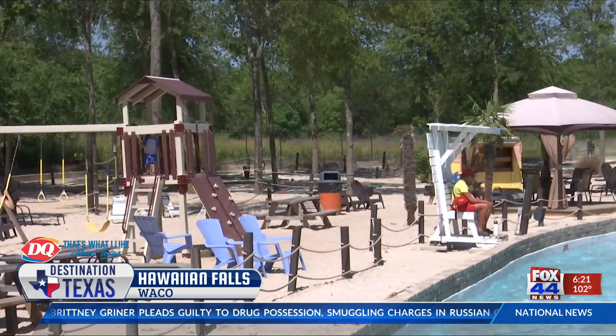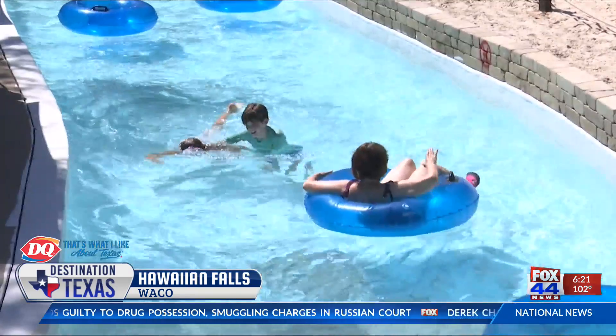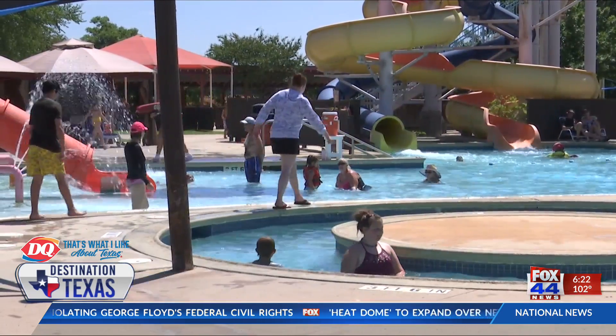Hawaiian Falls has similar attractions such as multiple water slides, cabanas, a beach, wade pool, and the lazy river. The fact that they focus really on the family experience — what families can do together in the summer months — especially in these days where inflation is out there and gas prices are high, makes them a really good value for families to have a good time without spending a lot of money.